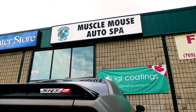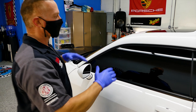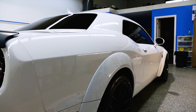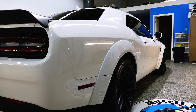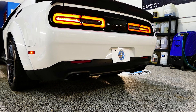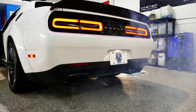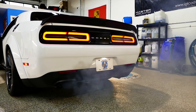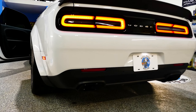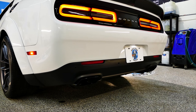Today I visited the amazing MuscleMouse Auto Spa shop located in Aurelia, Ontario to check out a freshly ceramic coated 2020 Dodge Challenger Hellcat Widebody. Look at this beauty, it is so freaking clean. Before we start, let's hear this Hellcat purr. Ooooh.